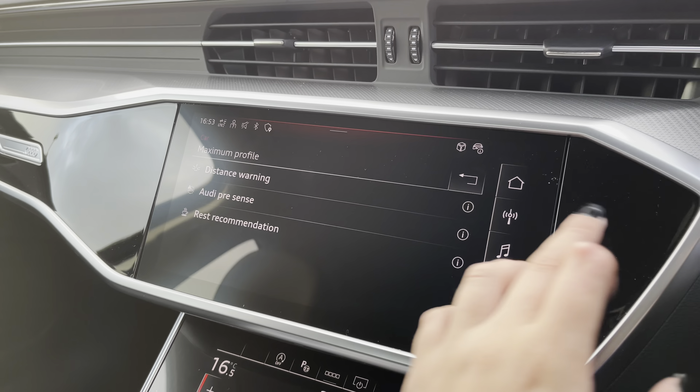You can also use the heated seats, which have three separate heat settings. Further down, we have the drive select easy access button, the hazards, volume controls, and the 360-degree camera controls.